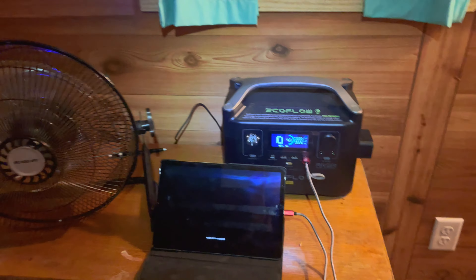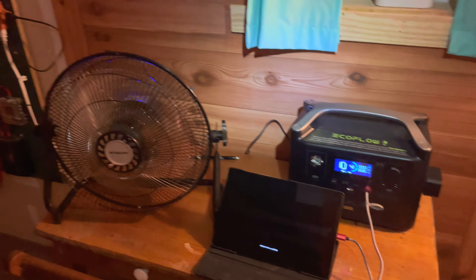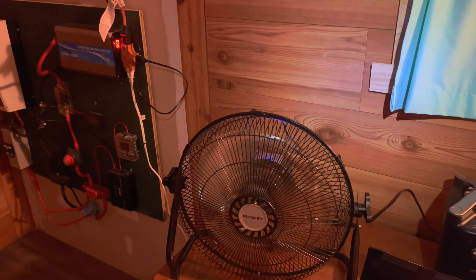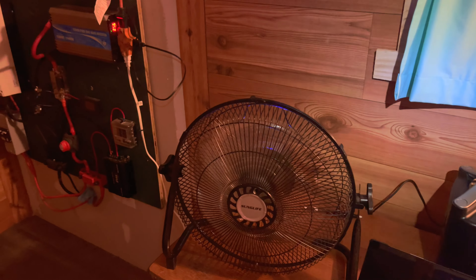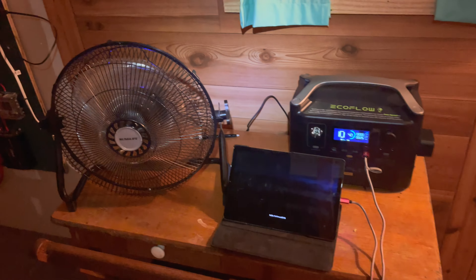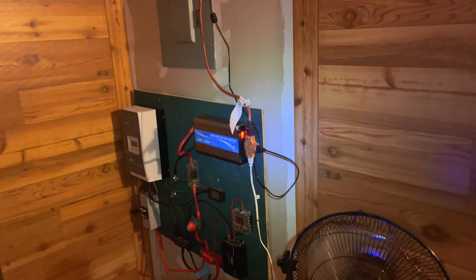That's it — 26 watts running the fan and the tablet. It takes about two, two and a half hours to completely charge that fan. Then I can unplug it from the EcoFlow, turn it off, and that fan will run for about 10 hours on its charge. It's a pretty efficient way of keeping a fan going in the cabin without having to use the solar.